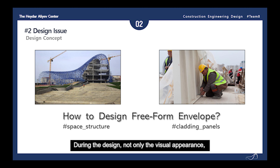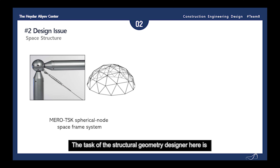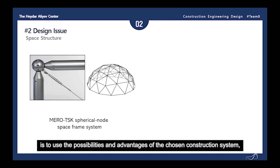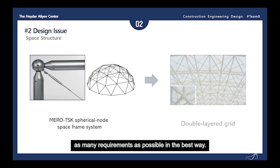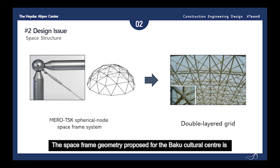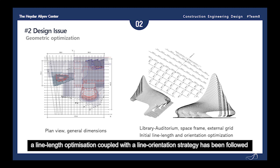The general requirement for the structural system supporting the envelopes was to provide a construction system in which the cladding panels could materialize the skins. During the design, not only the visual appearance but also the functional aspects are considered. To materialize the structure, a MERO-TSK spherical node space frame system was chosen. The task of the structural geometry designer is to use the possibilities, advantages, and limitations of the chosen construction system to design a spatial structural network which satisfies as many requirements as possible.